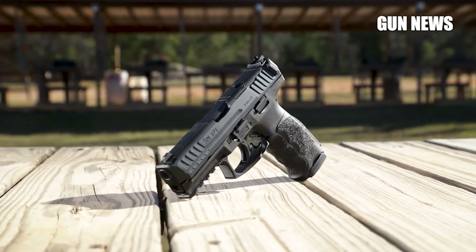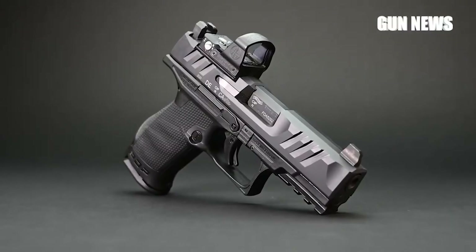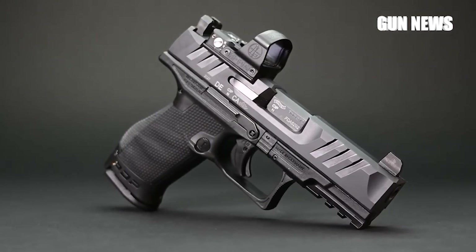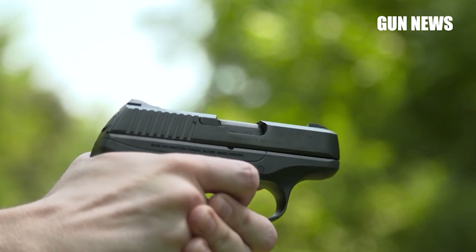We're in a golden age of compact 9mm pistols with better options than ever before. But even with all of the choices on the market, there are some that rise above and stand out as the best. We'll break down some quick info you should know and give you the best 9mm compact pistols.